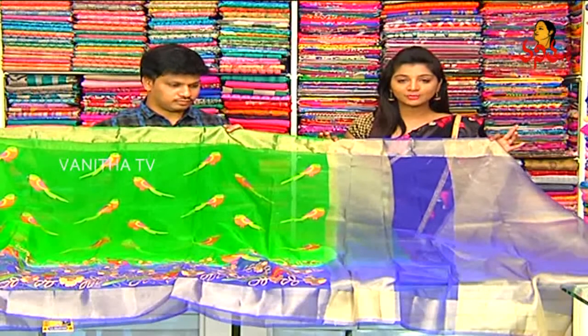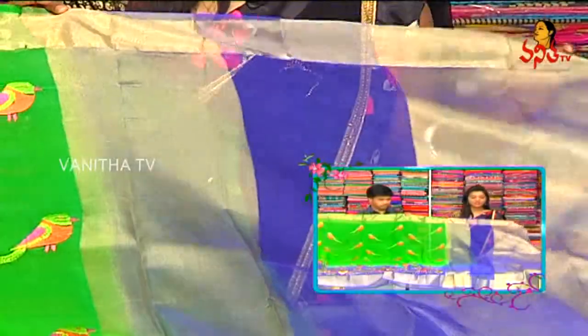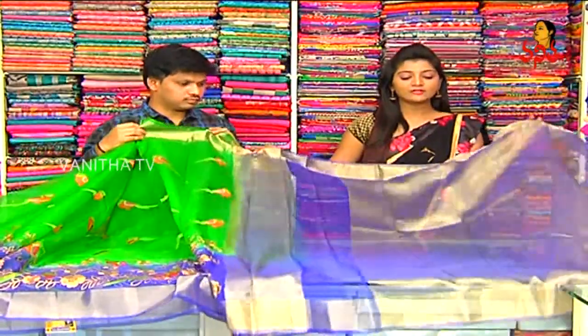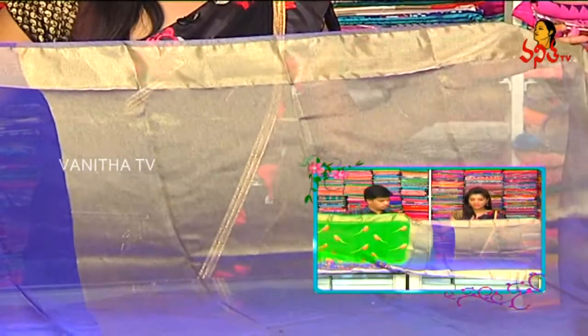This is a short pattern, just 1.5m gold color, and the blouse also in tissue weaving, gold color jerry, and the borders also continue.